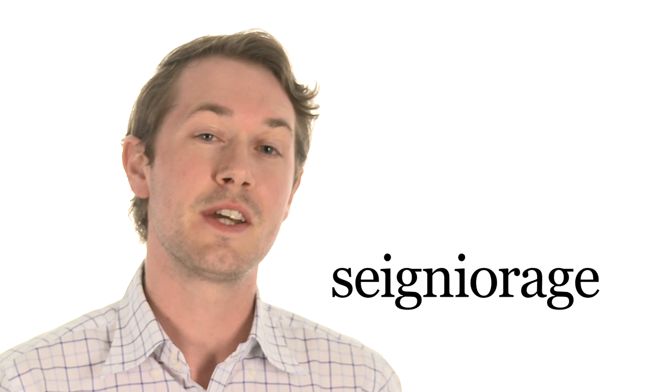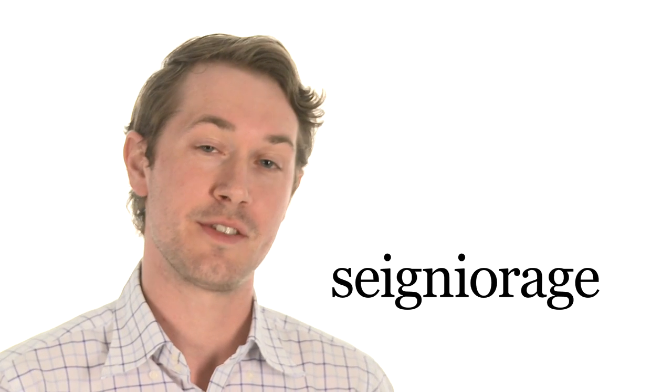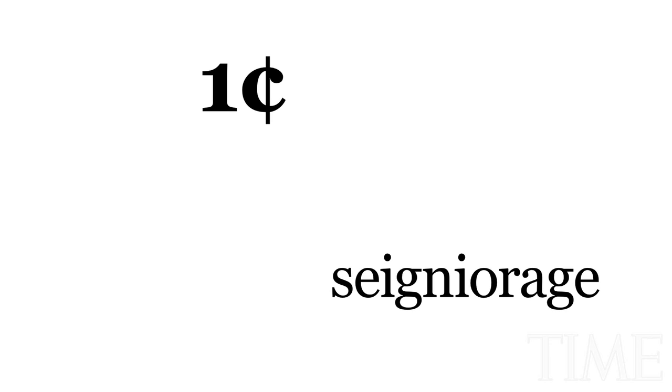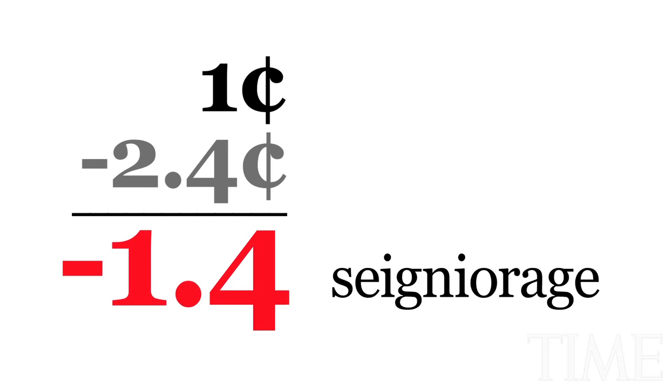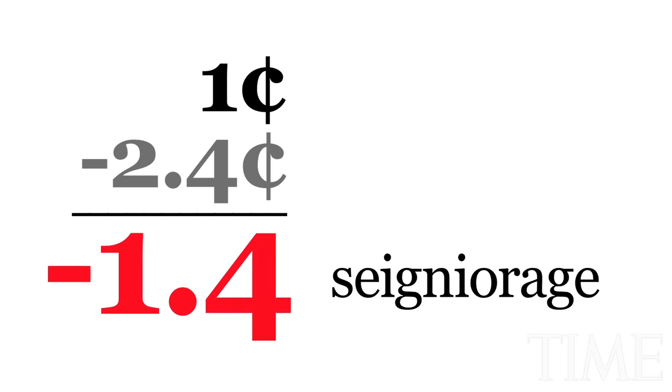Seigniorage is the difference between the face value of a coin and the production cost of that coin. For the penny, it now costs the US Mint 2.4 cents to make each one, giving it 1.4 cents of negative seigniorage, and this has been increasing since 2006.